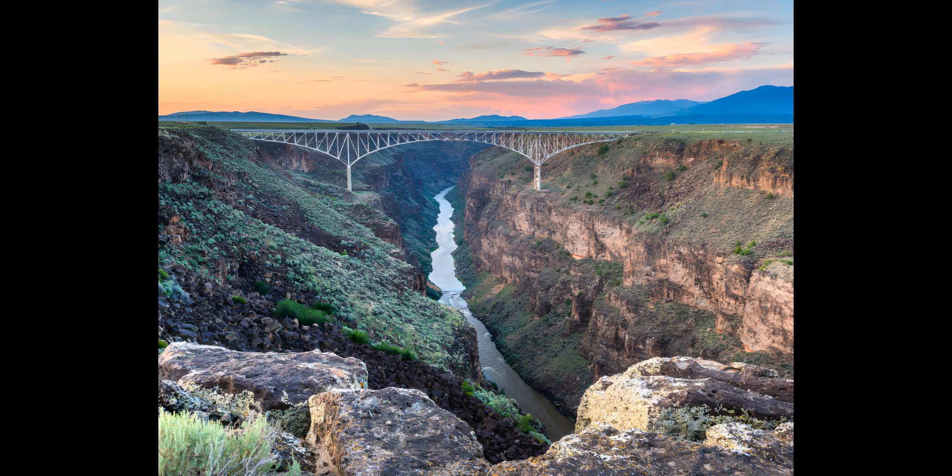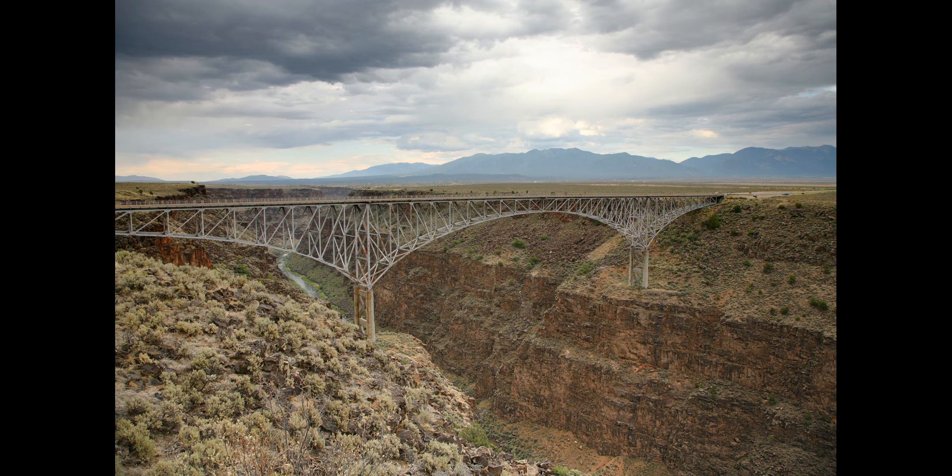The Rio Grande Gorge is a geological feature in northern New Mexico where the watercourse of the Rio Grande follows a tectonic chasm. Beginning near the Colorado border, the approximately 50-mile (80-kilometer) gorge runs from northwest to southwest of Taos, New Mexico.